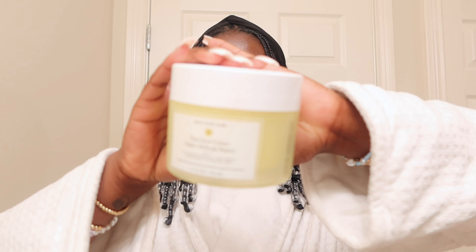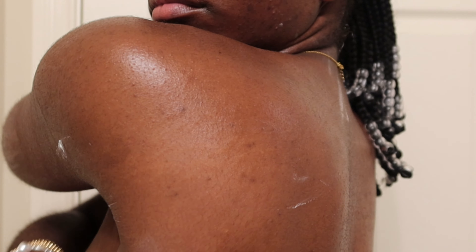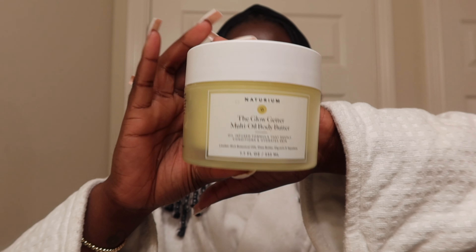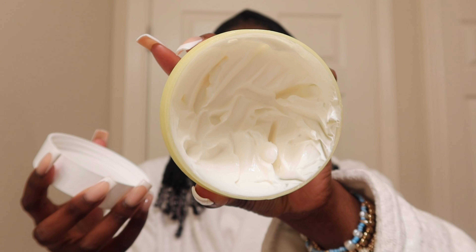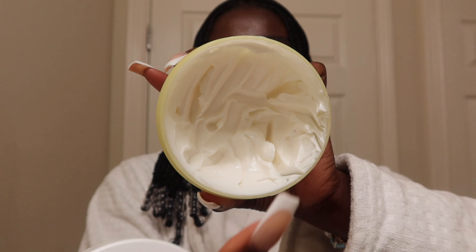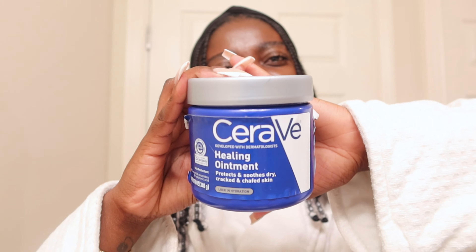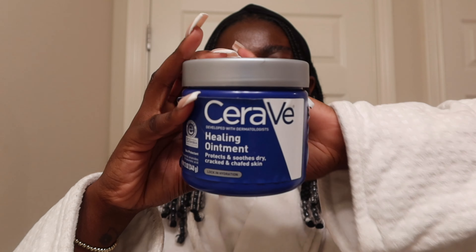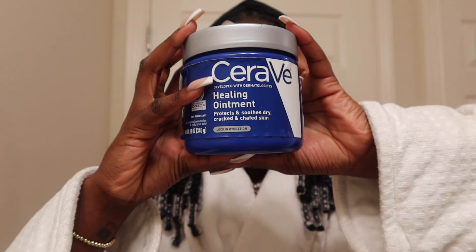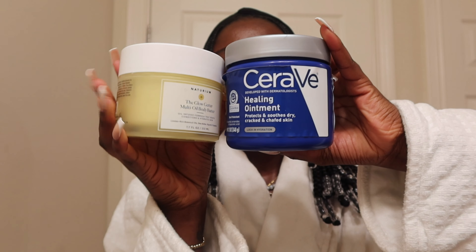If you want to use this body wash, I highly recommend getting its body butter. This will leave your skin so soft and smooth. As soon as I put this onto my skin I was amazed — I've been using it every single day and I've been scraping the heck out of this body butter because it is just so good. You don't need a lot — just one finger scoop will soften an entire area. I also use CeraVe healing ointment to get rid of cracked and dry skin. If I put these two products together, my skin will be really really soft.